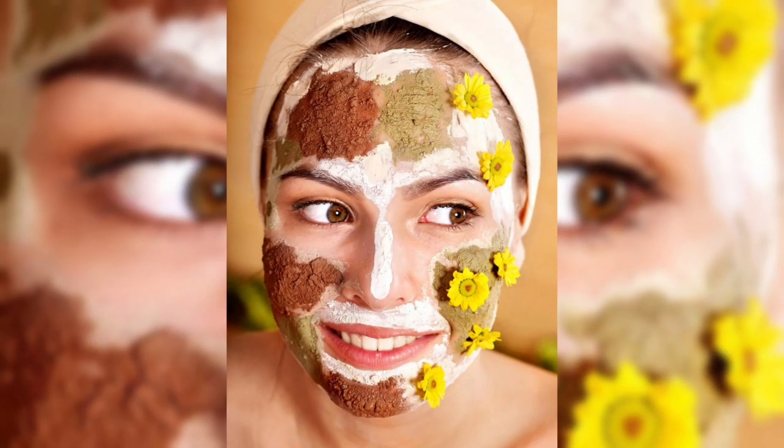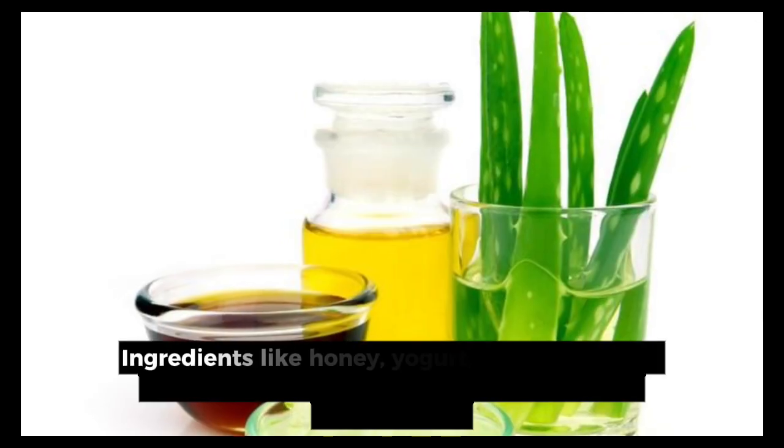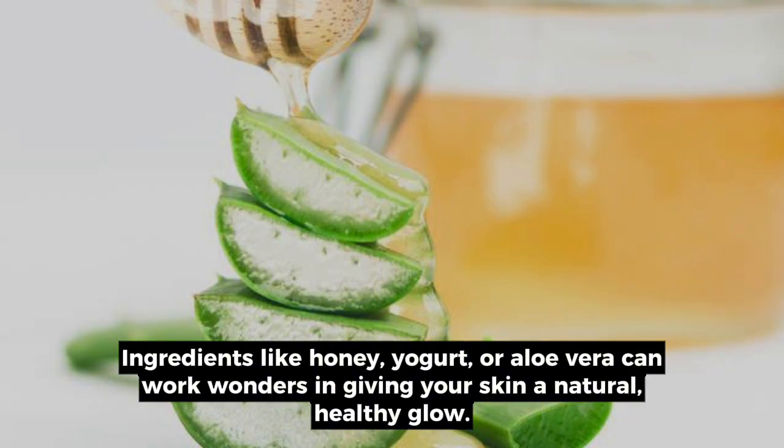8. Natural masks. Experiment with natural masks. Ingredients like honey, yogurt, or aloe vera work wonders in giving your skin a natural, healthy glow.